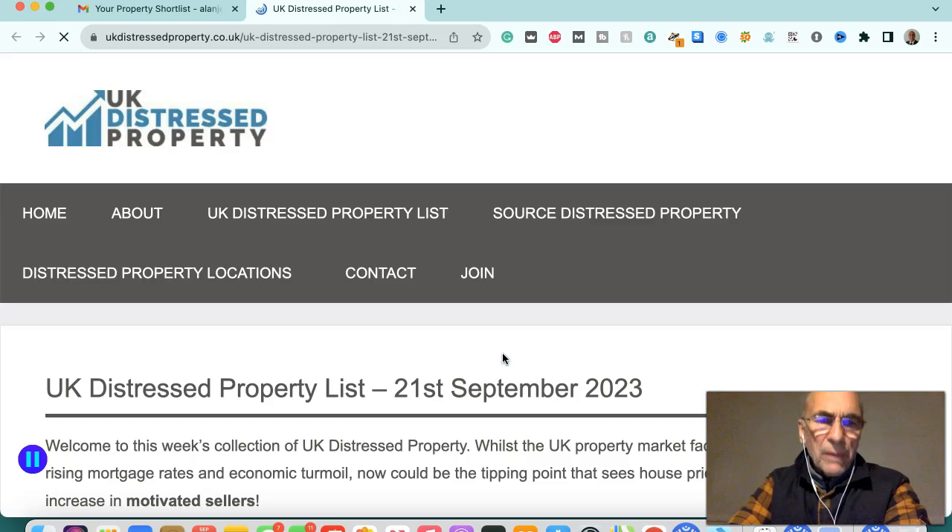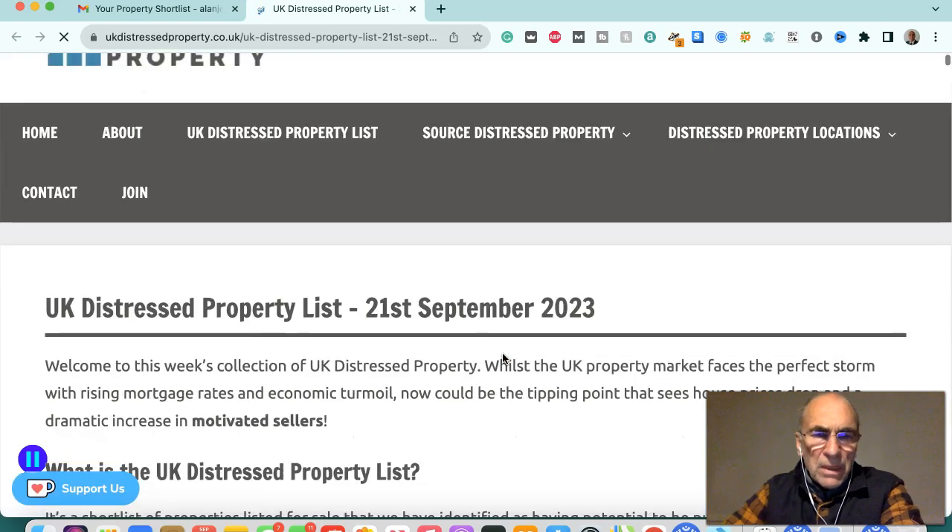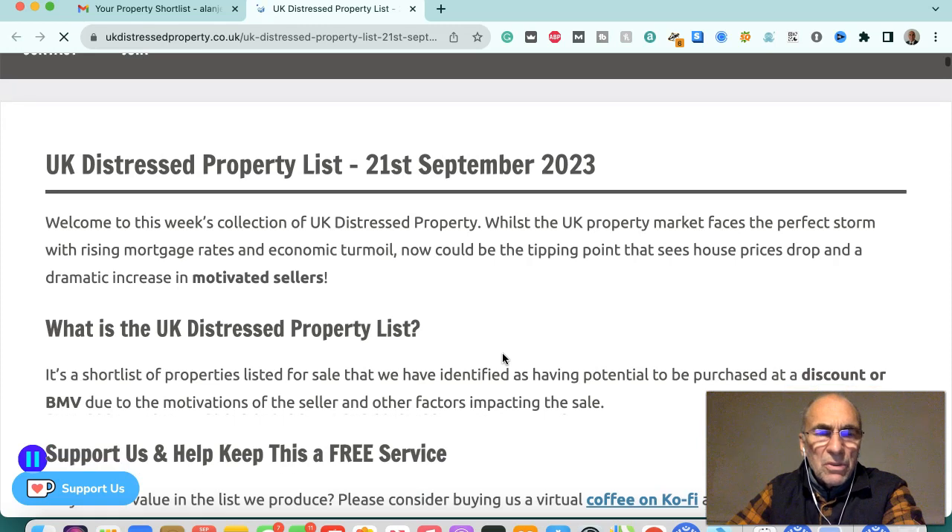Hi, this is Alan from Albus Group. I'm going to talk to you today about the latest UK distressed property list, 21st of September 2023.